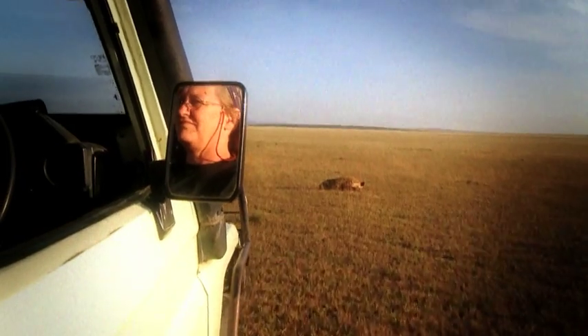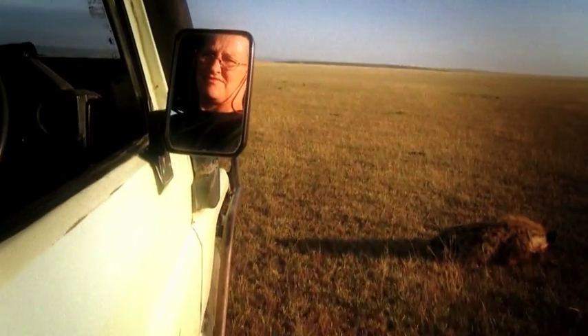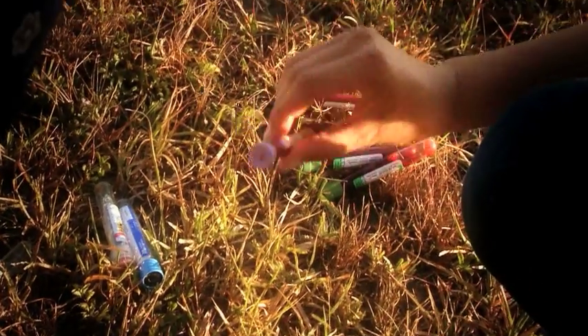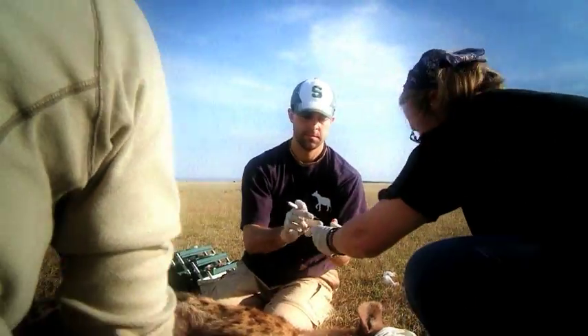He's just one of the students working with legendary hyena researcher Kay Holkamp. The first thing we do is take blood in various types of tubes treated with different anticoagulants. We then take a number of measurements of the teeth, of the body, then we're collecting samples.